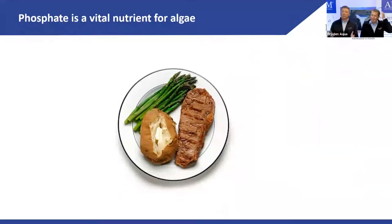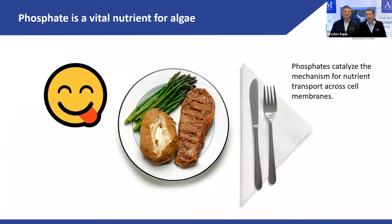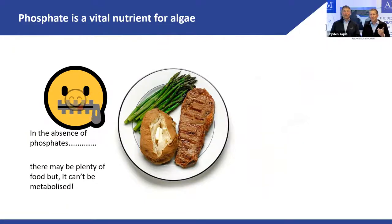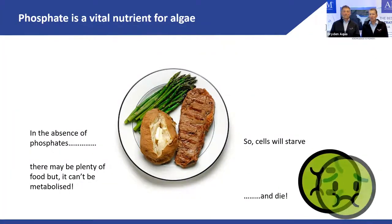Outdoor pools have a much bigger phosphate problem than indoor pools, unless it comes from tap water. Phosphates are responsible for the transport of nutrients in cell membranes. By removing phosphates, we effectively remove the algae's capacity to metabolize — if they cannot metabolize food, the cell will starve and ultimately die. This goes back to what we've been saying: prevent rather than kill.